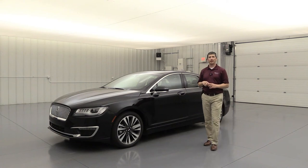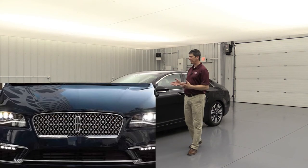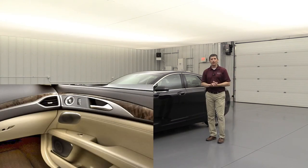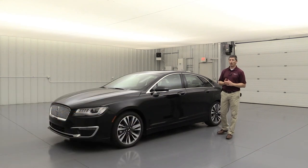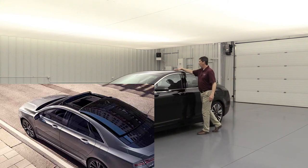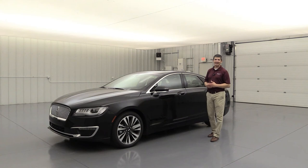The MKZ Luxury Package is available exclusively on the Reserve II and includes three features. First, upgraded full LED headlights replace the standard HIDs, giving you LED low and high beams plus LED signature lighting. Second, the Revel Ultima Audio Sound System upgrades from 14 to 20 speakers with Clarity technology. Third, a retractable panoramic roof — the largest opening of any luxury sedan — replaces the power moonroof and power sunshade.